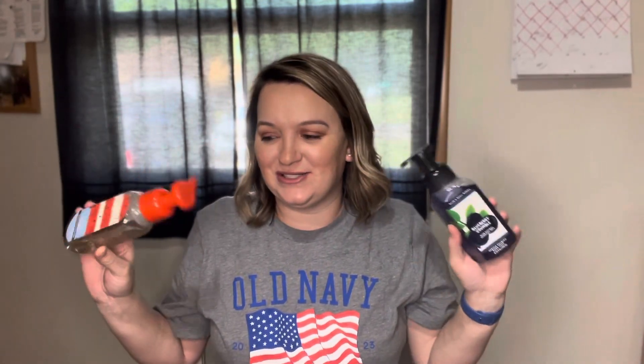Anyway, that's my July project use it up. If you enjoyed, give it a thumbs up and subscribe if you like. Thanks for watching and have a great day.